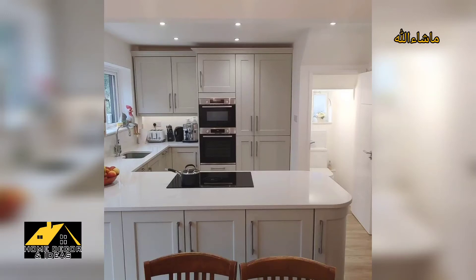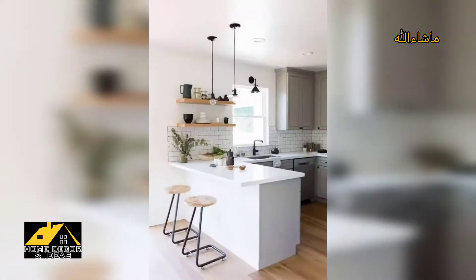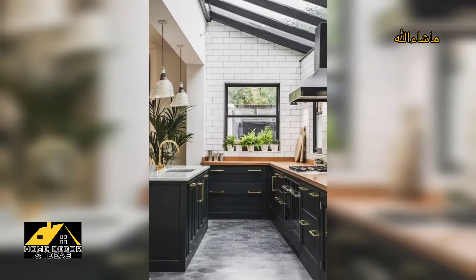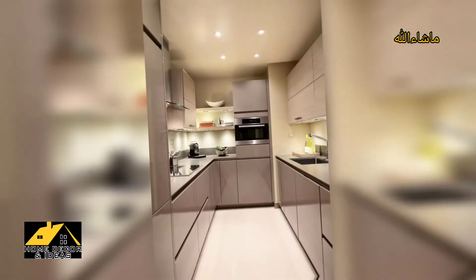Hello everyone, assalamu alaikum. Hopefully my dear friends and family members will be fine and good. Lovely guys, first of all welcome to my YouTube channel Home Decor and Ideas. Today's content is made for you on the topic of U-shaped kitchen ideas. Lovely guys, hopefully you like the video.